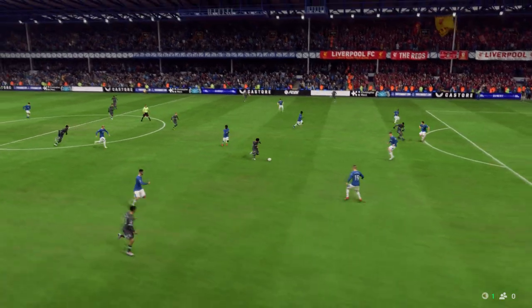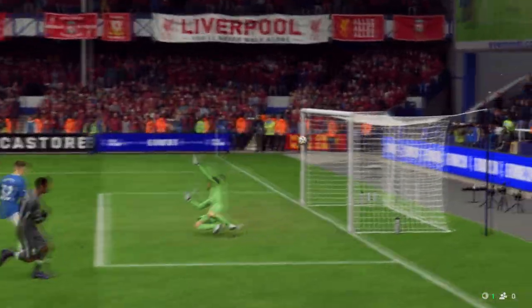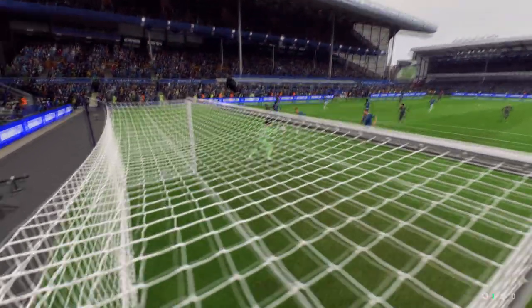Let's take a look again. It's a brilliant ball from Salah, and it makes the striker's job relatively easy. All he has to do is make the right connection. It's a really good goal.